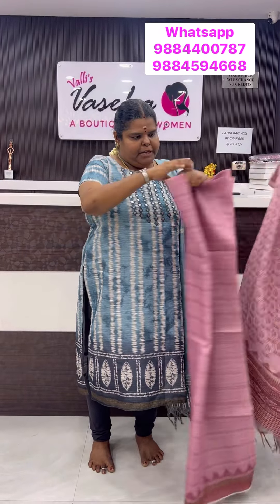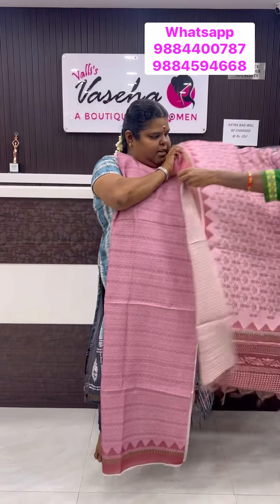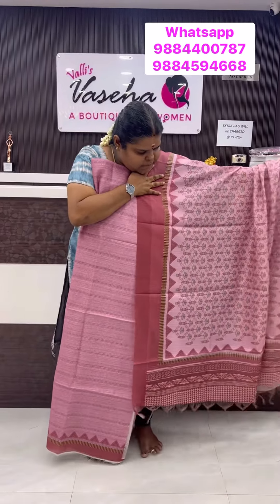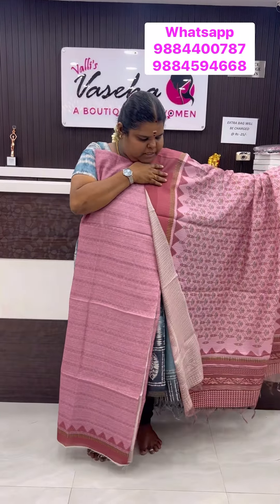Top and dupatta alone. A nice onion pink, with a border shade matching bottom. So nice one. Beautiful sets. 1350. Take a screenshot and WhatsApp to us if you like it.